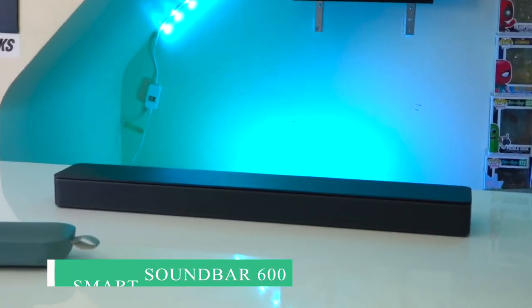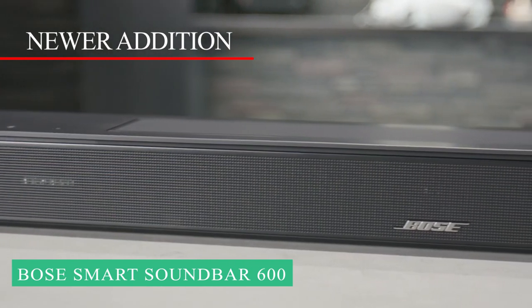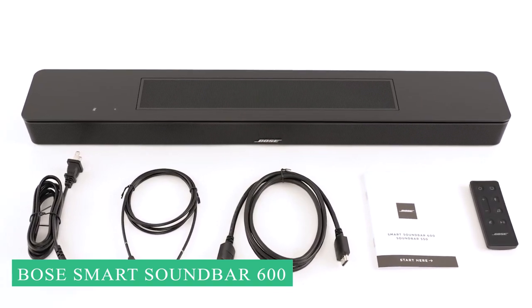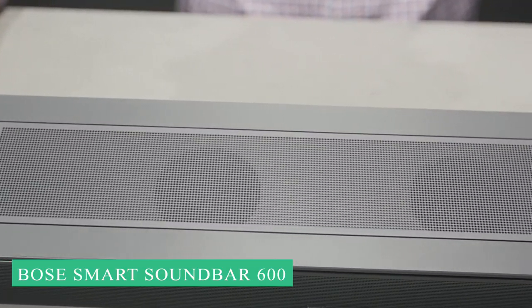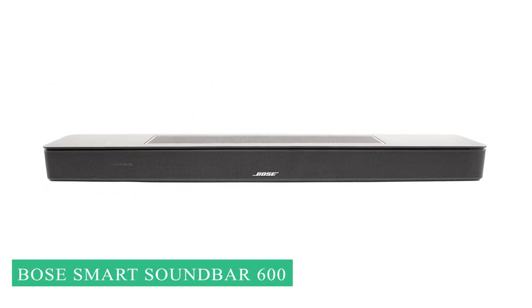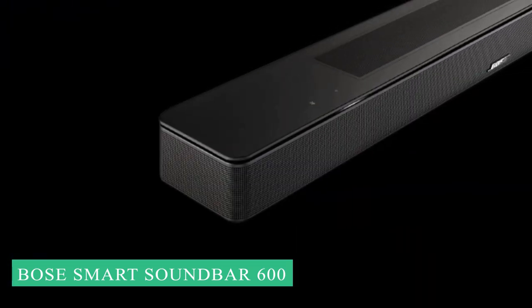Last but not least, we have the Bose Smart Soundbar 600. The Bose Smart Soundbar 600 proves that you don't have to spend a lot of money or time to get the most out of your audio experience. It's a newer addition to the soundbar market, and it does offer Dolby Atmos and a great audio experience at a reasonable price. The sound is significantly larger than what you would expect from a soundbar of this size, with an audio profile that stretches far beyond its design constraints to more closely resemble a surround sound system. The Bose 600 also has a wider range of connection options than some of its competitors, and the sound quality doesn't change when music is playing. Bass depth is good, but less than that of soundbars coupled with subwoofers, which is to be expected for a solo soundbar.